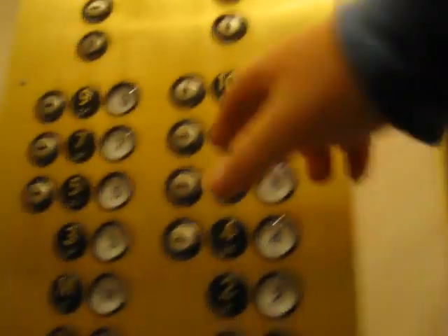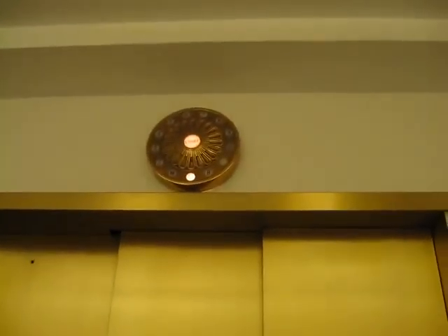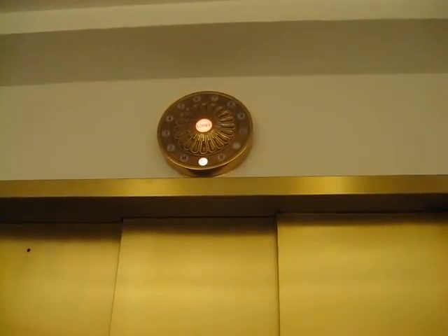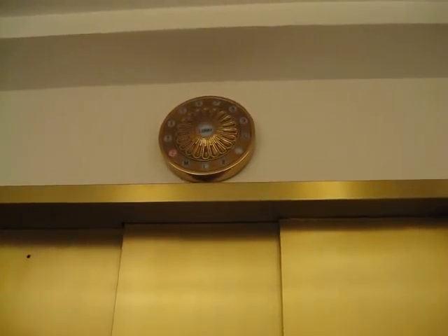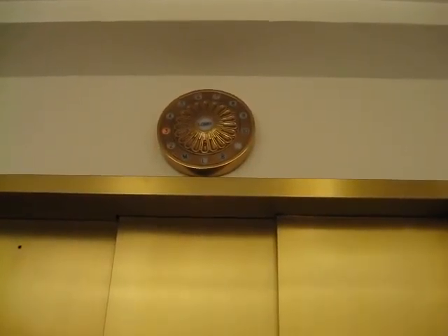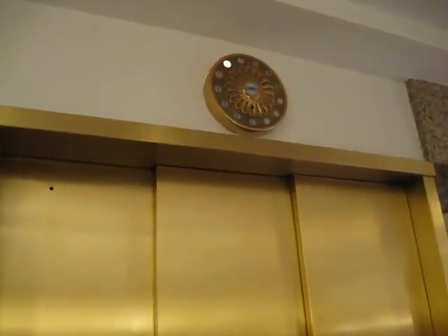I'm going to send this up to 9. And I just want to show you, look at these indicators here. They're really classic. Look at that — pretty cool. Really classic elevators. And the interior is modernized, but these are the original lobby fixtures here.